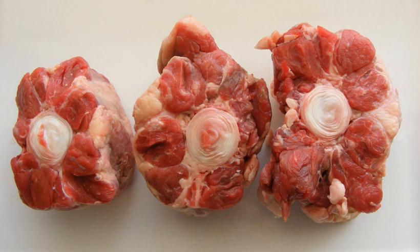Oxtail is a gelatin-rich meat which is usually slow-cooked as a stew or braised. It is a traditional stock base for a soup. Traditional preparations involve slow cooking, so some modern recipes take a shortcut using a pressure cooker.